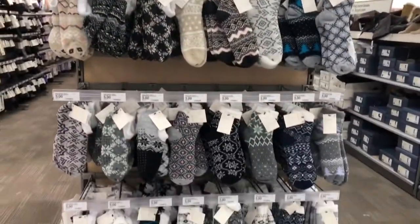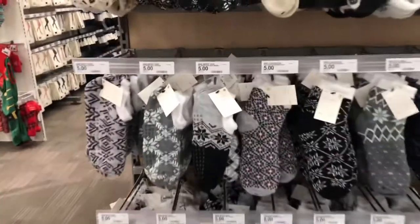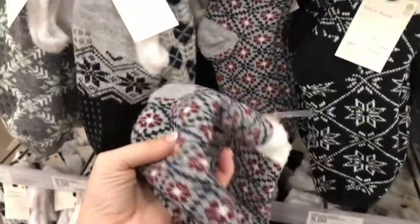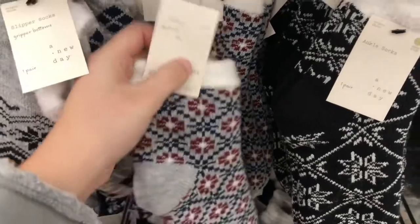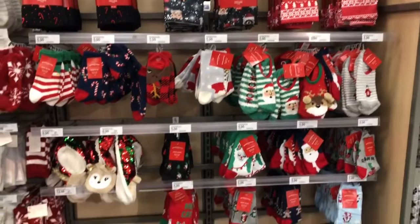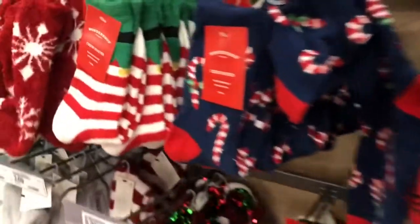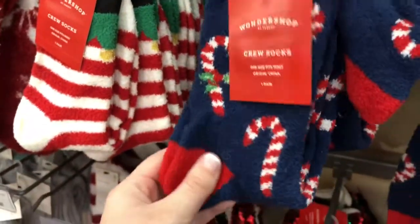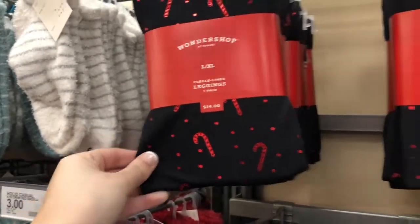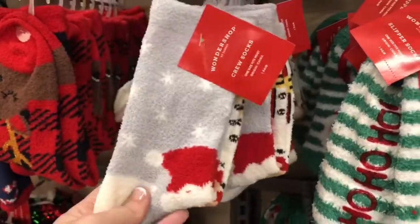It wouldn't be the holiday season if you didn't look at fuzzy socks, so of course here I am looking at some. These ones had a thicker material - they were definitely for more of walking around your home, not just to wear with running shoes. Then they had the more festive ones with little Santa prints on them. These were also five dollars, a pretty decent price, and they looked to be pretty high quality with tons of options for a white elephant gift, Christmas present, or stocking stuffer.